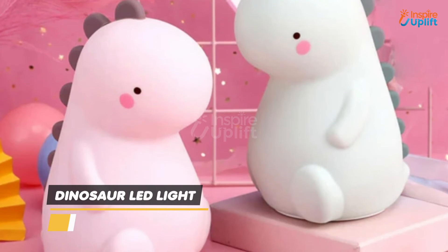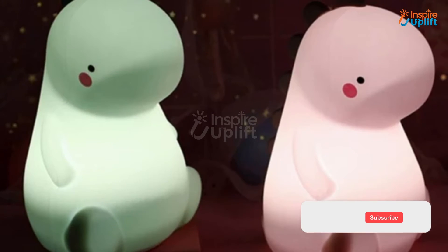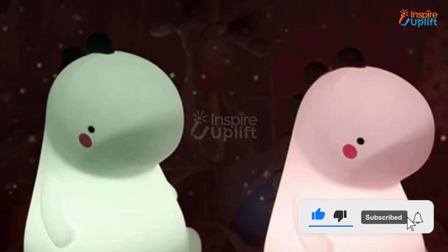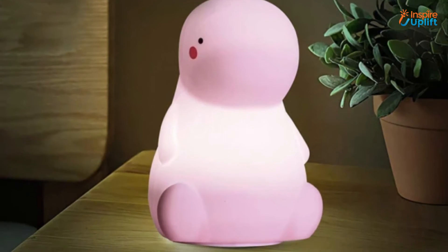At number 5 we have dinosaur LED light. During the day it can serve as an eye-pleasing and adorable piece for your bedroom or lounge. The color changing night light gives different illuminations which are the trademarks of this decorative piece.